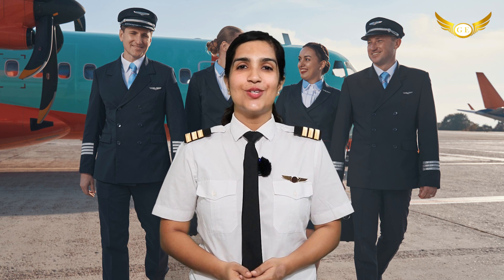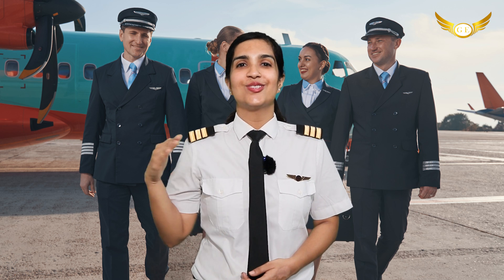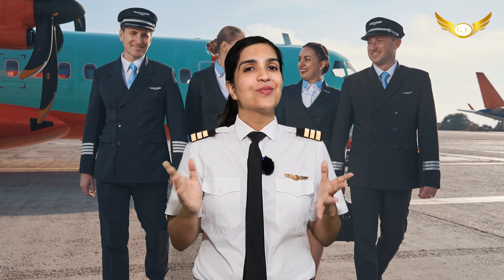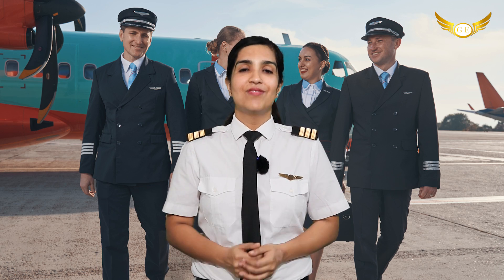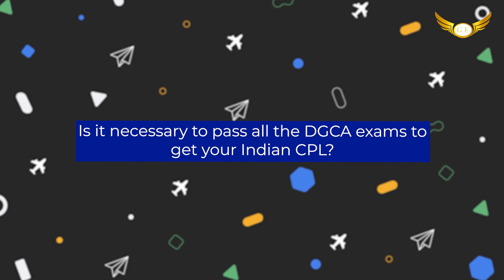Hello friends, I'm Meghna Thaomis and welcome back to our channel, Golden Ipplitz Aviation Pilot Training Academy, your route to the cockpit. I am back with another video and today's topic is: Is it necessary to pass all the DGCA exams to get your Indian CPL?